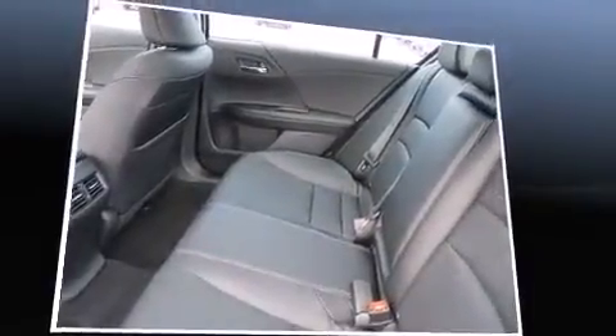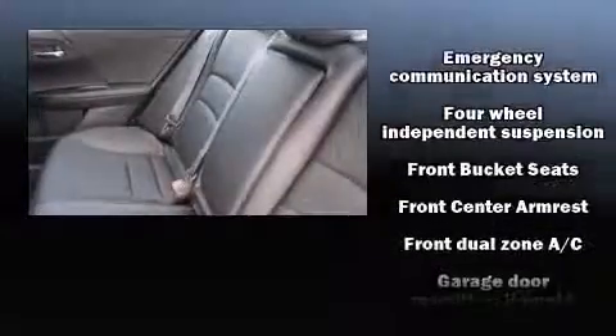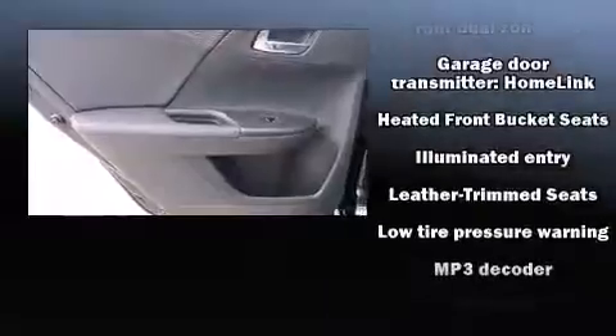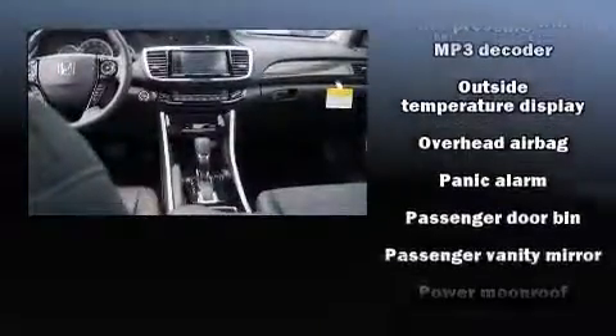Features such as automatic climate control and leather upholstery prove that economical transportation does not need to be sparsely equipped. For drivers who enjoy the natural environment, a power moonroof allows an infusion of fresh air. Premium sound drives seven speakers, providing you and your passengers a sensational audio experience.